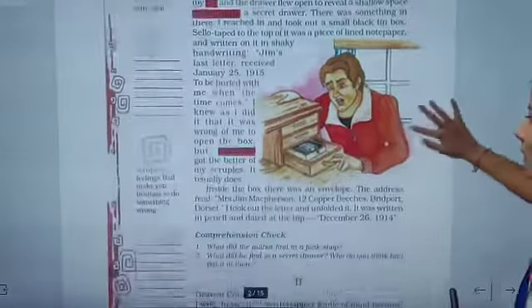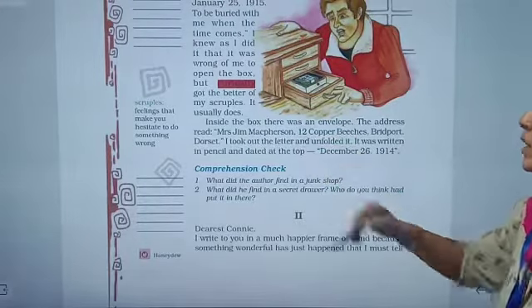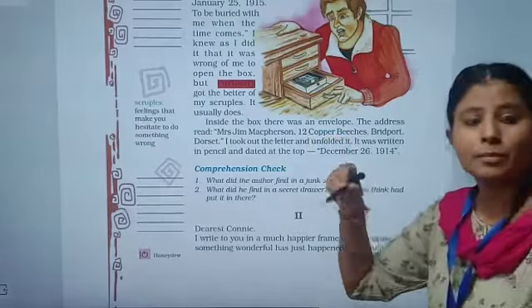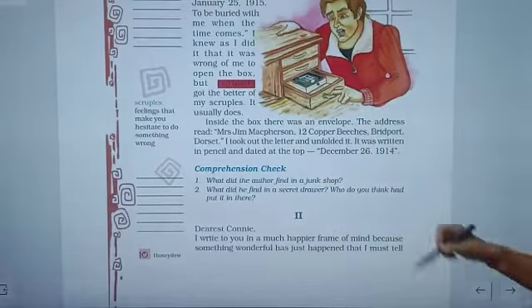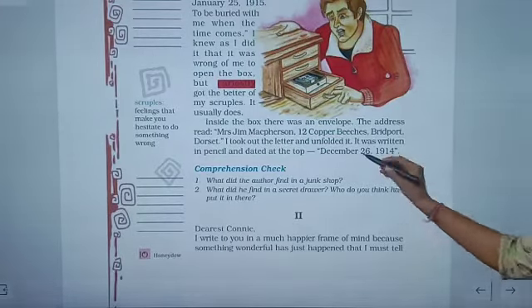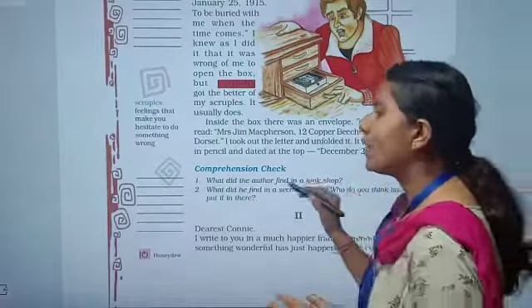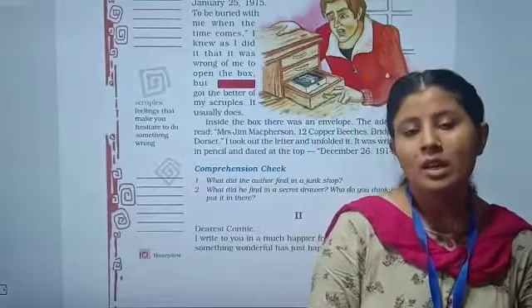Inside the box there was a letter. The address read: Mrs. Jim McPherson, 12 Copper Pages, Breadboard, Dorset. So Mrs. Jim McPherson must be the wife of Mr. Jim. He took out the letter and unfolded it. It was written in pencil and dated at the top: December 26, 1940. We will be reading about what was so special about that letter in the next part.